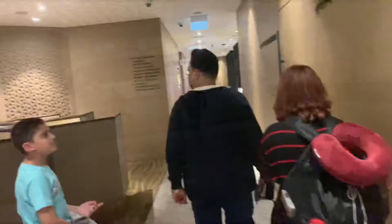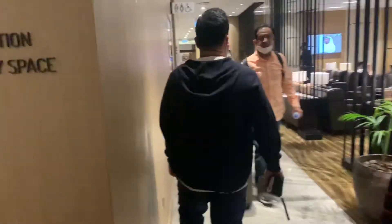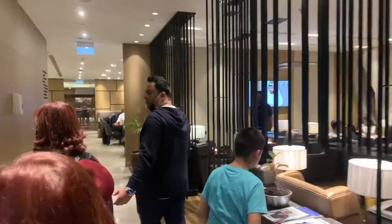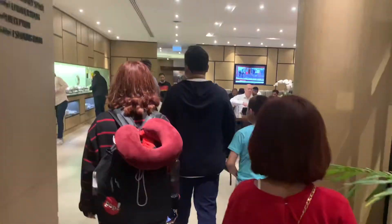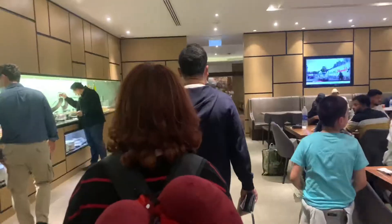We have made it into the Al Dhabi Lounge! We have approximately an hour before boarding starts. Let's have a look at what they have and give a review as well. There are many seating areas for families, so I'll show you around.